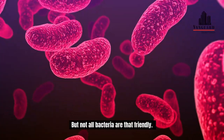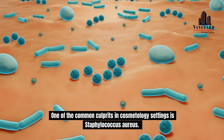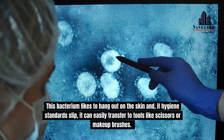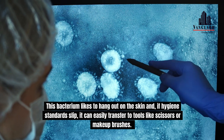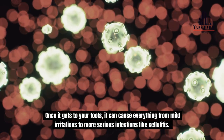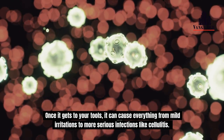But not all bacteria are that friendly. One of the common culprits in cosmetology settings is Staphylococcus aureus. This bacterium likes to hang out on the skin and, if hygiene standards slip, it can easily transfer to tools like scissors or make-up brushes. Once it gets to your tools, it can cause everything from mild irritations to more serious infections like cellulitis.